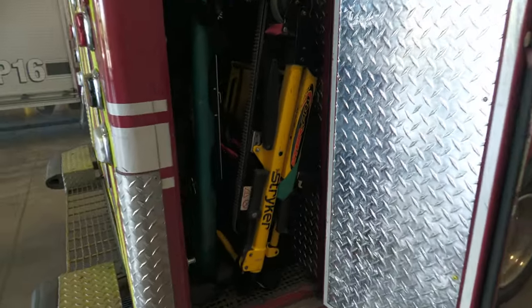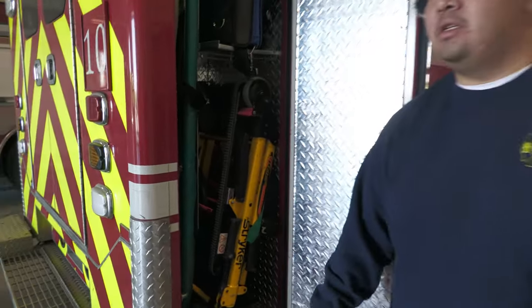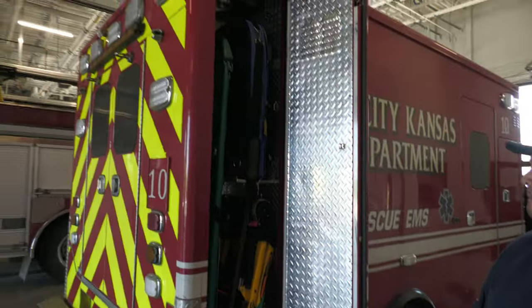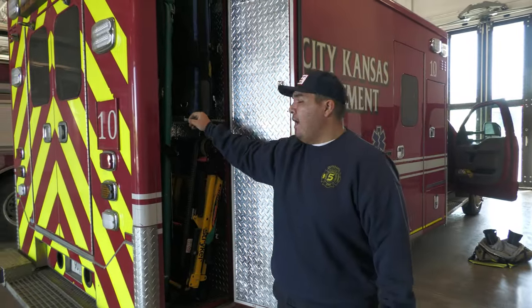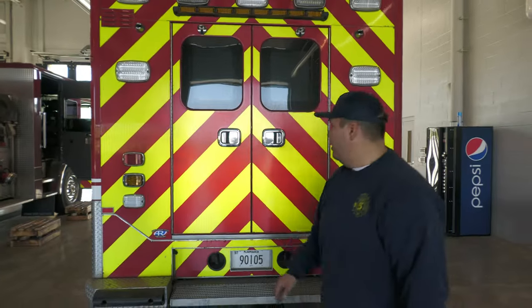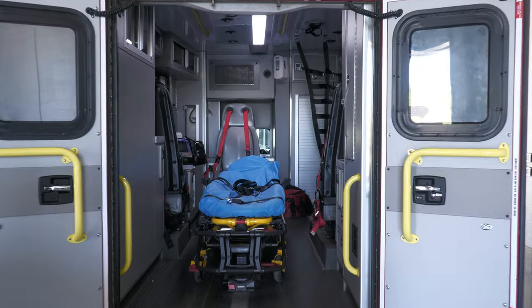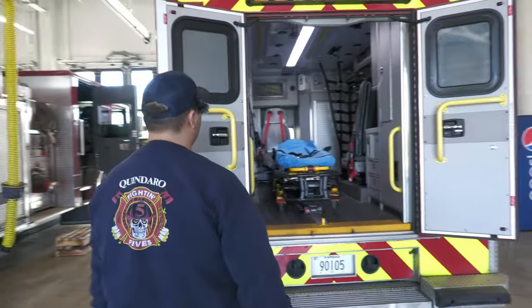Moving along, we have our stair chair. If a patient is ambulatory but we don't want them to walk, we sit them in the chair and two people can safely take them down stairs using the tracks. Up top in the blue here is our auto pulse — this assists on any cardiac arrest; it does the compressions for us. Back here is where we put the patient. We also have our important medicines, our narcotics, safely locked in the lock box up there.